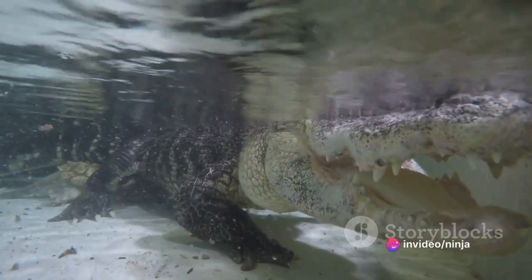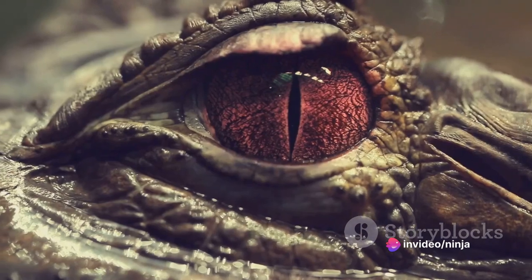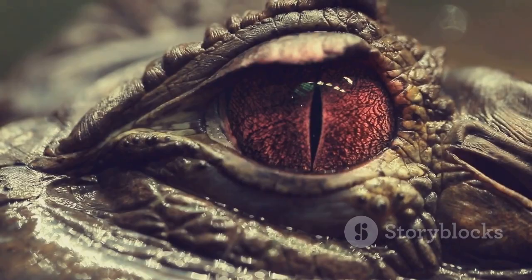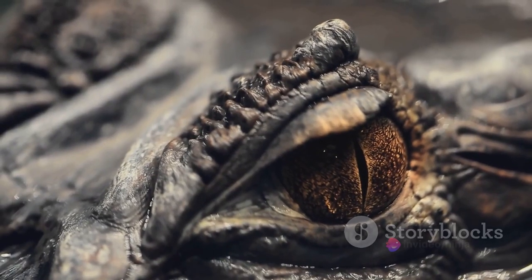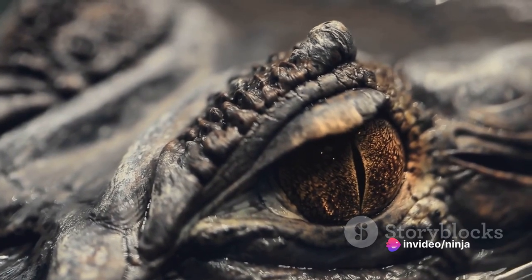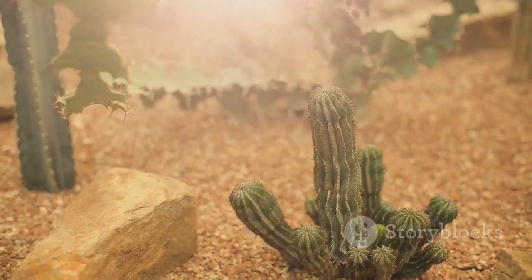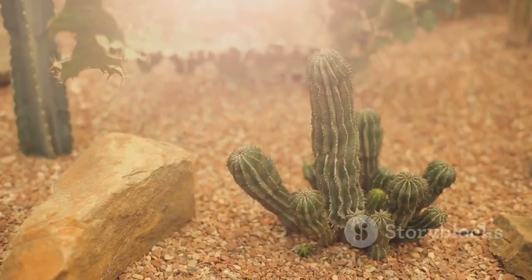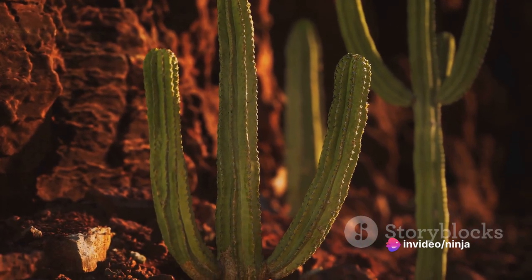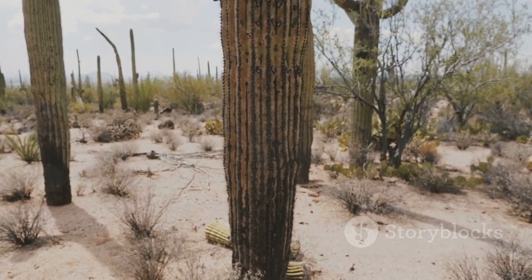The Gila Monster possesses a venomous bite that is truly unique. Unlike snakes, which inject venom through hollow fangs, the Gila Monster releases its venom from glands in its lower jaw. As it bites, the venom seeps into the wound, making this lizard's bite a painful affair. But don't worry — these creatures are slow-moving and generally pose little threat to humans unless provoked. The Gila Monster is perfectly adapted to the harsh conditions of the southwestern United States, spending much of its time in burrows or rock crevices, emerging primarily to feed and during the breeding season.